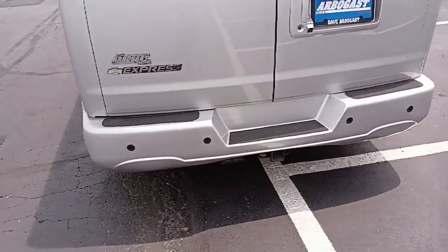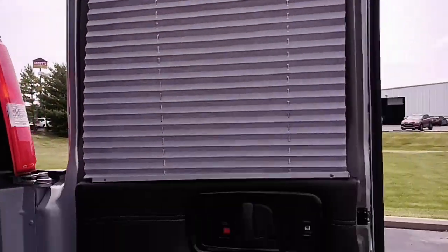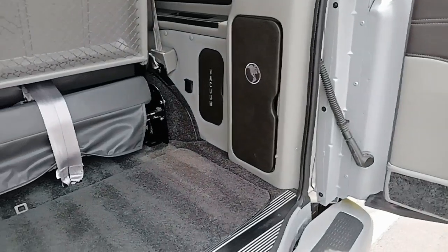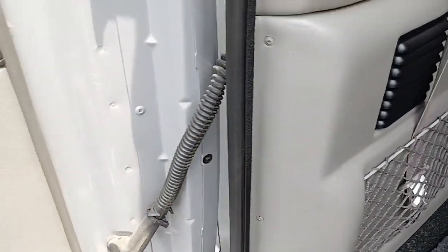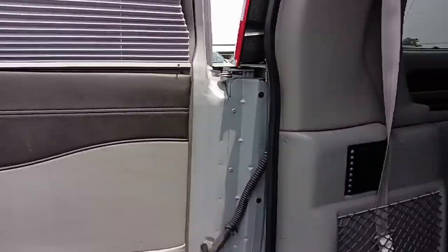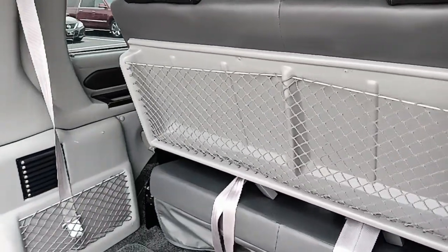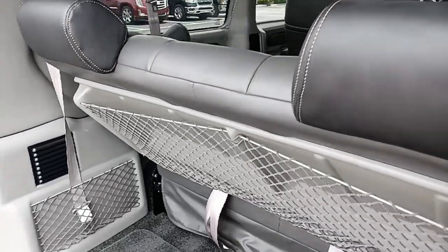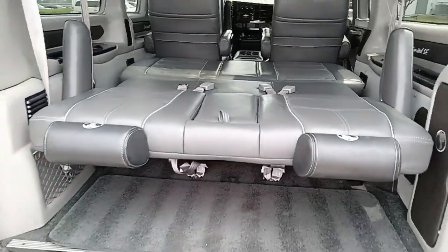It does have a Class 3 hitch with 7 and 4-pin connection, backup sensors, and a backup camera. On the inside you'll find blinds on the windows, plus vacuum and jack storage in the rear. The other side houses the rear heat and AC unit. There's a rear sofa bed with a three-piece design that folds down.